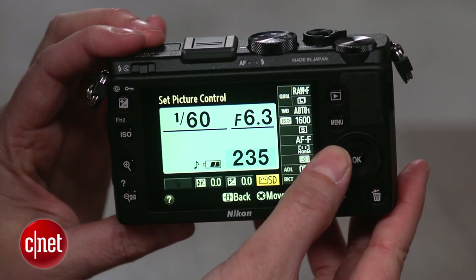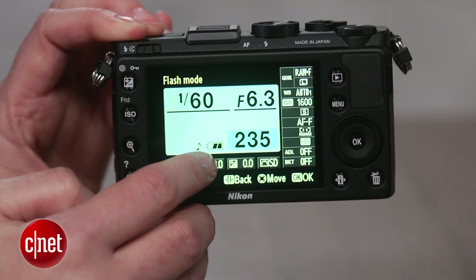Performance is mixed. It has great shot-to-shot speed and fast continuous shooting. But the autofocus system and lens are a little sluggish, just like the rest of its competitors. Battery life is even more disappointing, though.